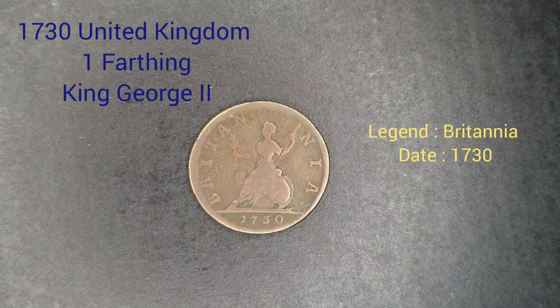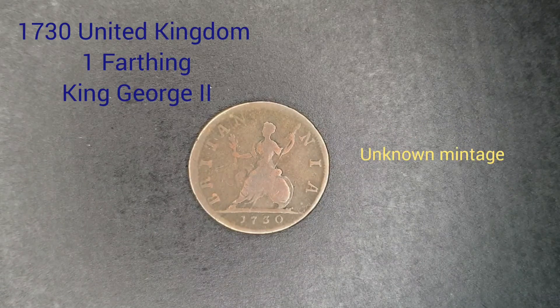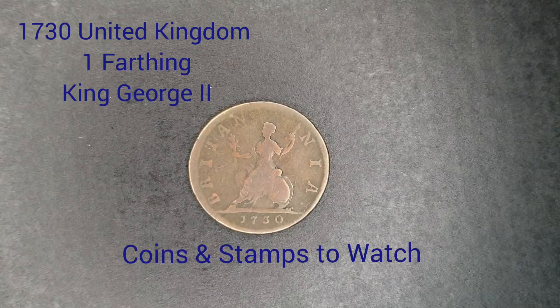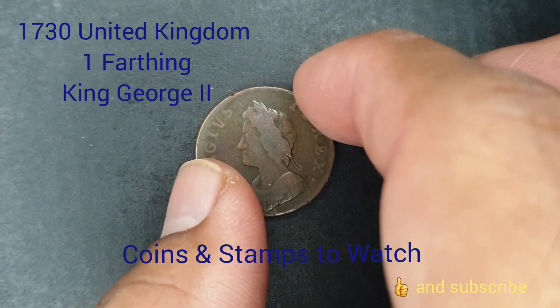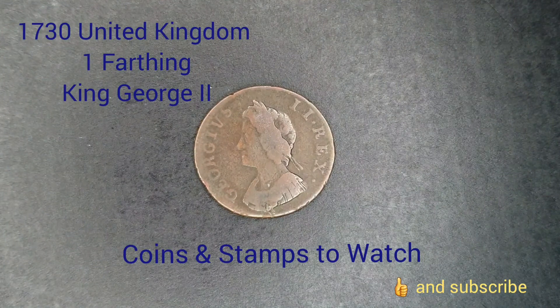The date 1730 appears below. The mintage of this coin is unknown, but according to NGC its value ranges from $50 up to $320 for uncirculated ones. I've seen this being sold on eBay for around $35 or more — some for $89. It's an old coin, very hard to find. I've seen King George III ones but I've rarely seen King George II coins.